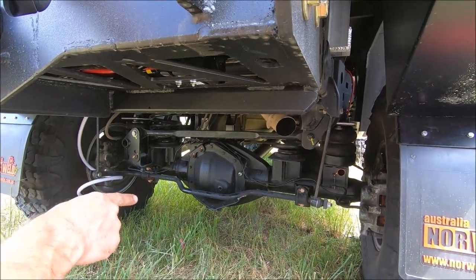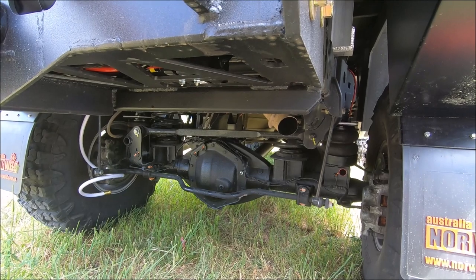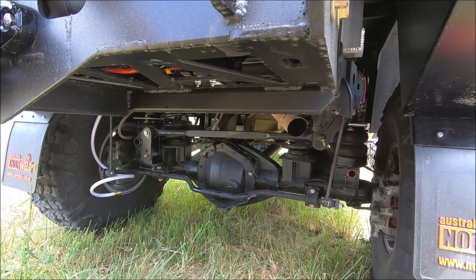Future plans are to upgrade the gears and install ARB air lockers. Right now we're just running stock gear ratios and stock differentials.